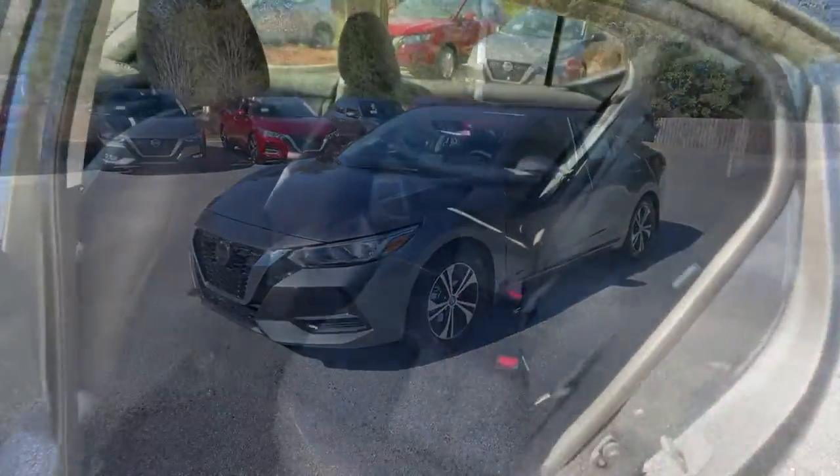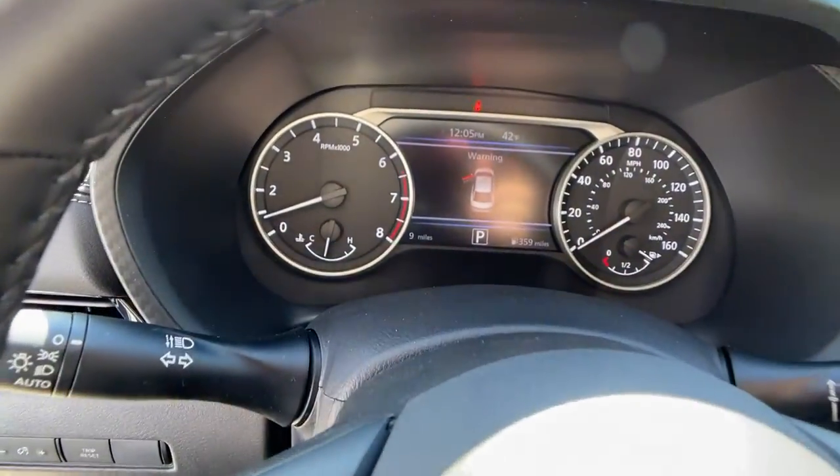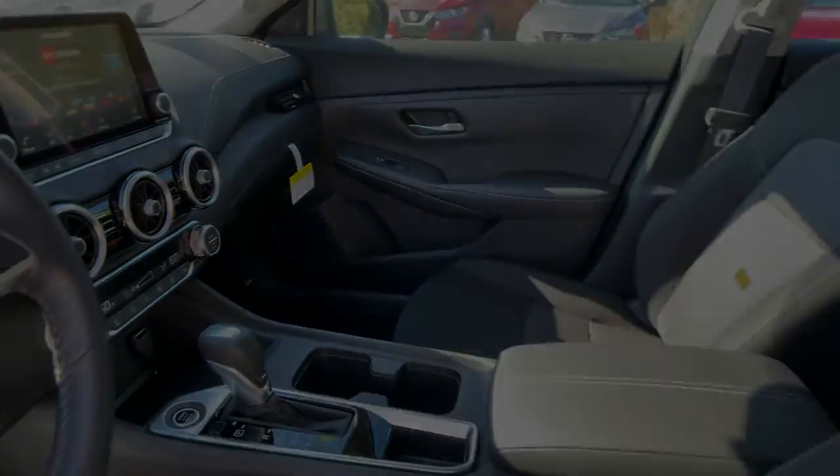The following are some of this vehicle's highlighted options: keyless entry, remote engine start, satellite radio, keyless start, adaptive cruise control, backup camera, heated mirrors, aluminum.